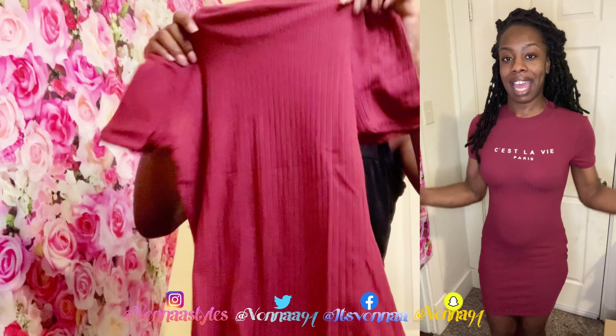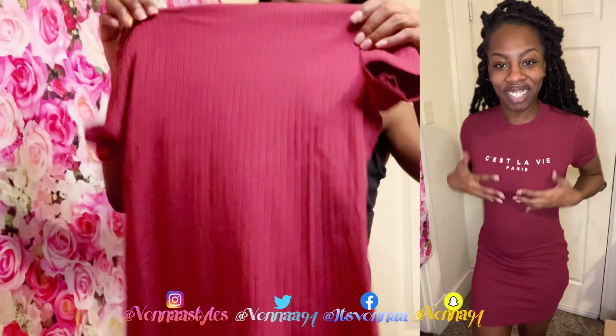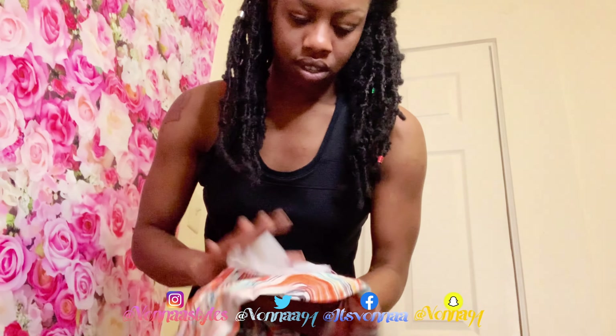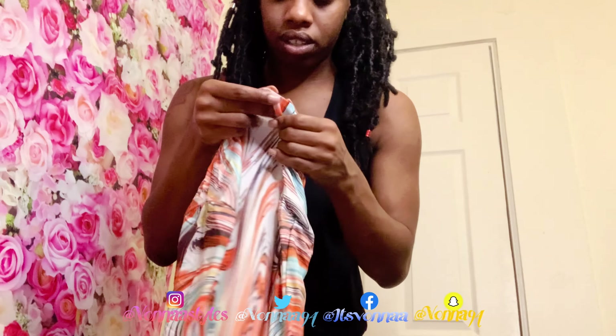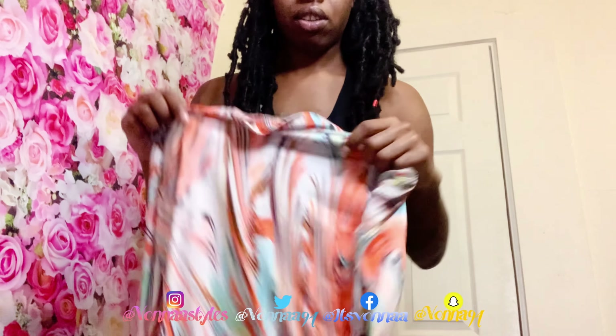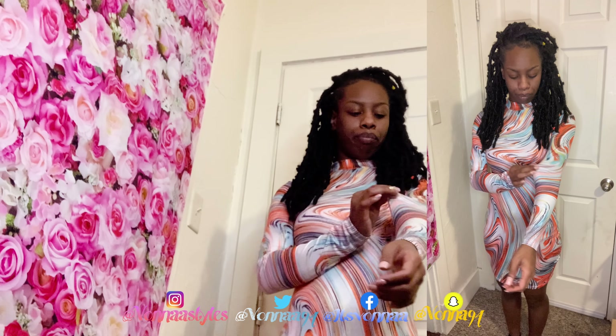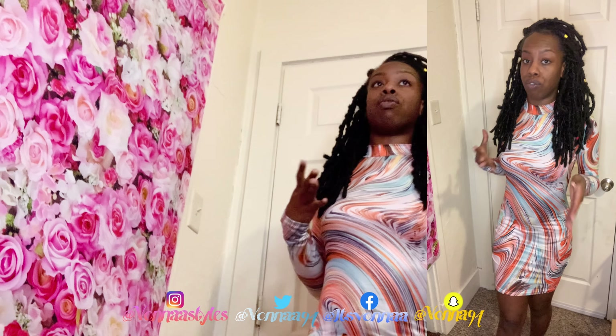We're going to try this one on next. As you guys can see I got a lot of outfits — if you're enjoying this make sure you give me a thumbs up, and if you're new to my channel, subscribe! This one is another dress and it has some words on it. I'm glad I got this in the medium honestly, because this one feels more tight — it doesn't have as much stretch.